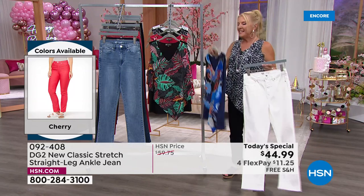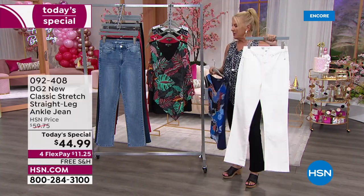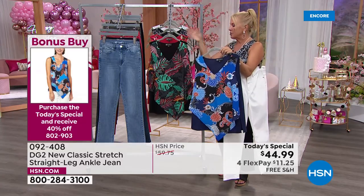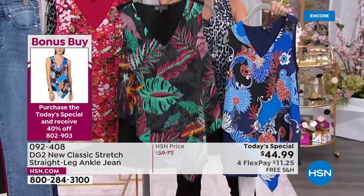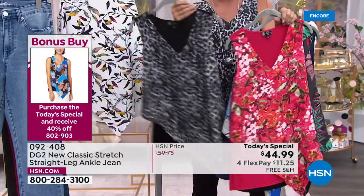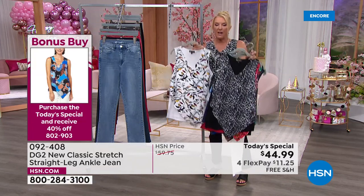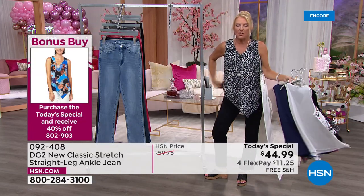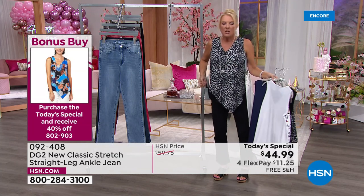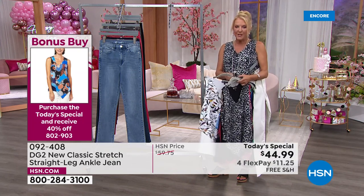Here's why you want the easy tank: you buy these jeans and you're getting 40% off every single easy tank you want. You can buy one pair of jeans and get three tanks, each at 40% off. The colors are: navy floral, black tropical, cherry floral — I love the cherry blossoms, it reminds me of Washington DC — and then the gray leopard that I'm wearing. The final one is called multi leaves. We have extra small through 3X. I love the new asymmetrical design — it just slims down your body and I carry all my weight right here.